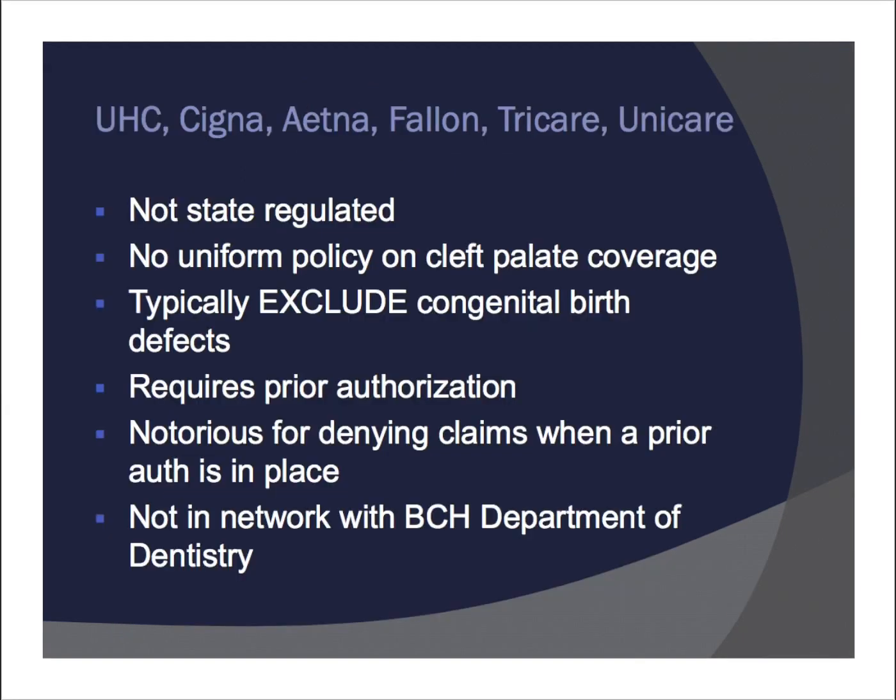Moving to slide 18, we have other less common health plans: UnitedHealthcare, Cigna, Aetna, Fallon, Tricare, and Unicare. These plans are typically not state regulated — they're self-insured policies. There's no uniform policy on cleft palate coverage, and typically these policies specifically exclude congenital birth defects. If you have one of these plans, you need to look at your own policy because every policy is different. These plans do normally require a prior authorization and are notorious for denying claims even when a prior authorization is in place. Also, these plans are not in network with the Department of Dentistry at Children's, and if an insurance company is not in network, you don't have the same safety nets as you do with an in-network insurer.